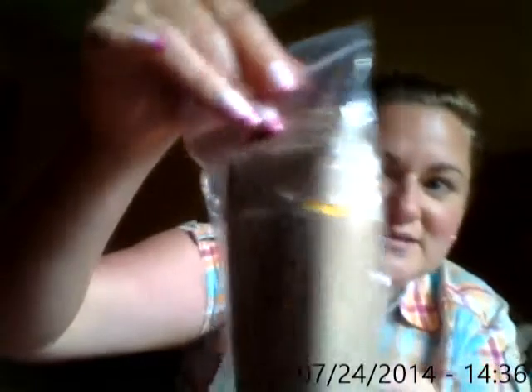You can see the package there — the inside has even been ripped, ripped all around. And then somebody put it in this little baggie. They put it in that.